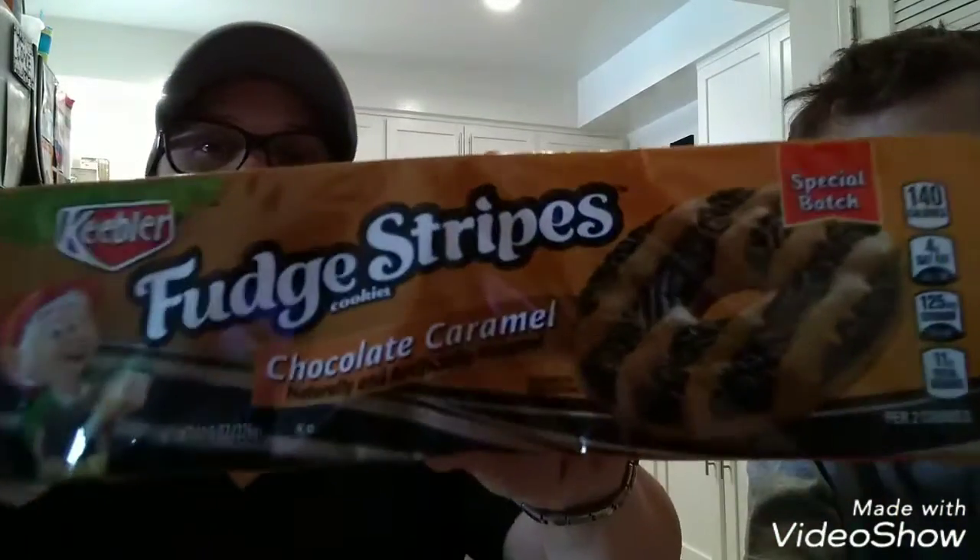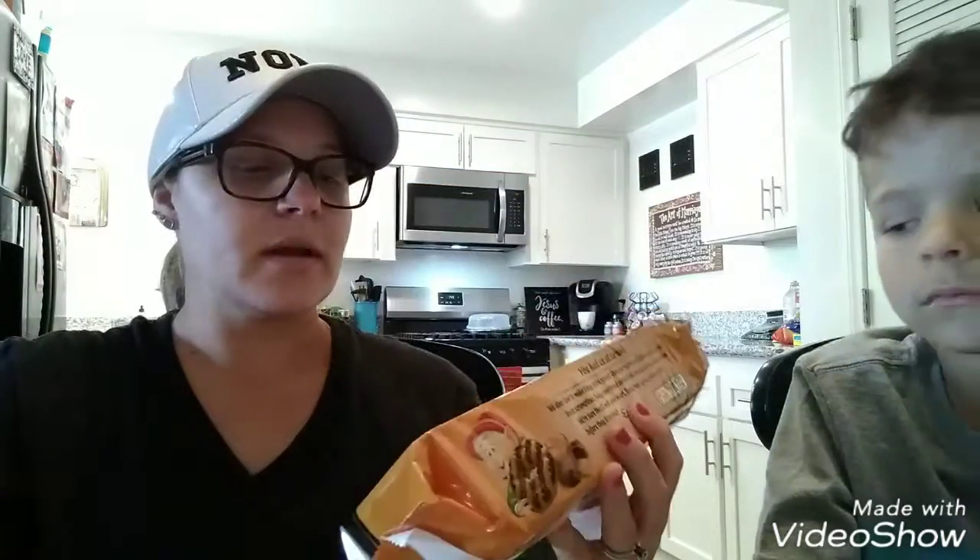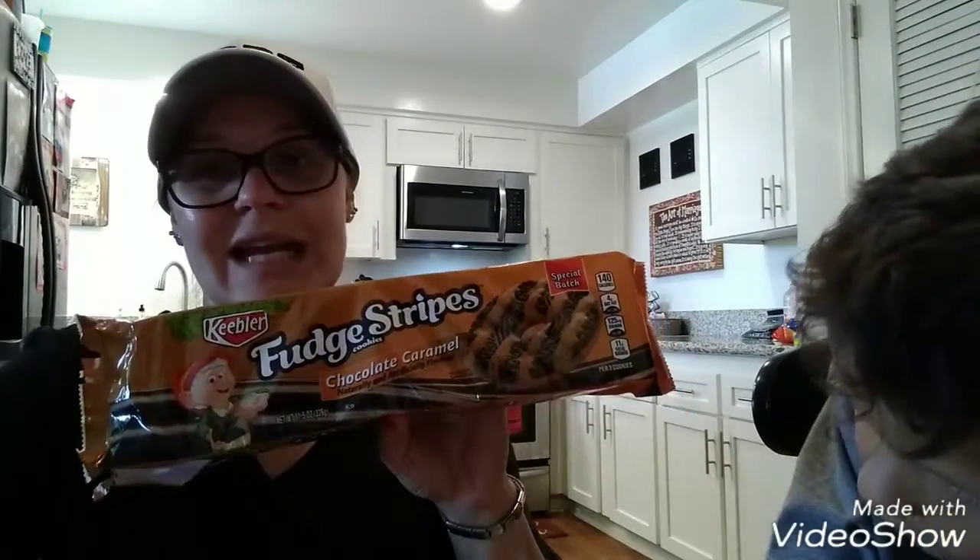They're not my favorite, but that's what they look like. Everybody has their own opinion, so if you want to go and purchase it and try it out, let me know what you think. I personally like the original kind. The package says fudge strip chocolate caramel flavor. Maybe Elizabeth will like them, maybe my husband will like them — if not, they're only 99 cents.